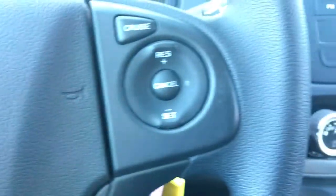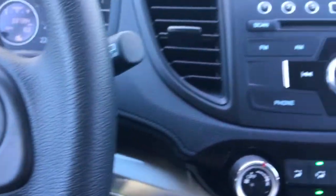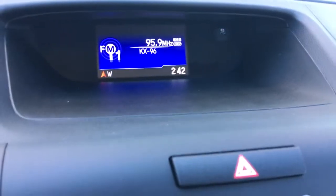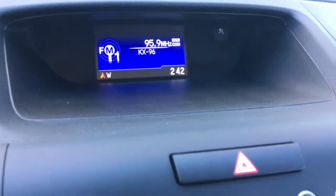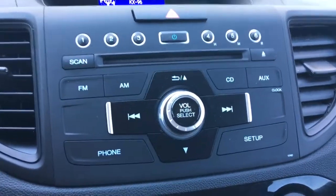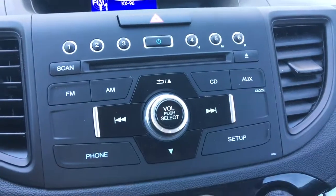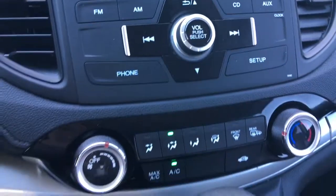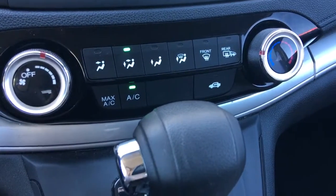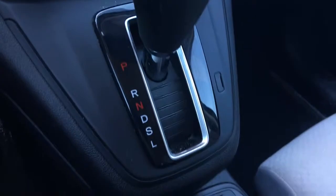On the other side we've got your cruise control buttons. Our display screen also functions as our backup camera when you put the vehicle in reverse. Moving down, we've got our audio system controls with FM, AM, CD, and auxiliary input, a phone button for Bluetooth, and then your climate control, easily adjusted right here.